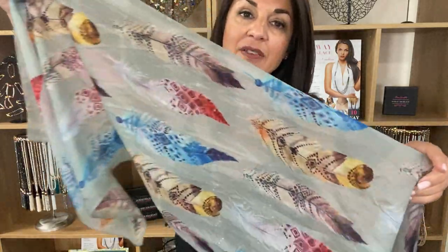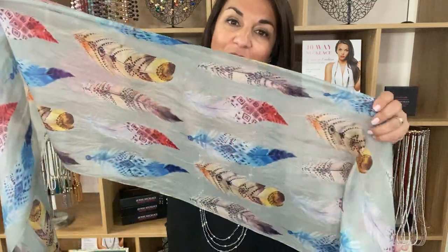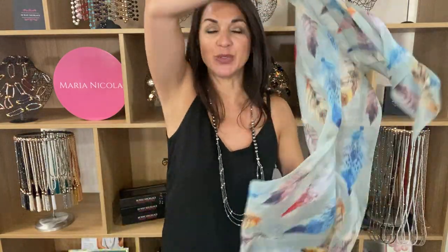This is the beautiful feather scarf. It's got a lovely grey background. As you can see, lots of different multi-coloured feathers running all the way through, which makes it really wonderful to match with lots of different types of outfits.